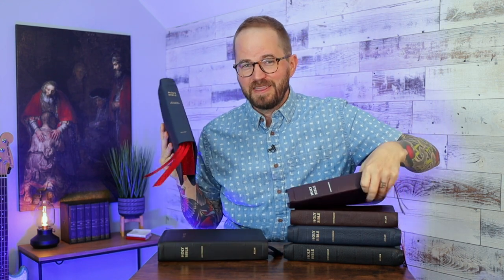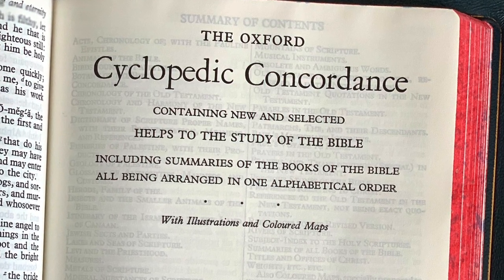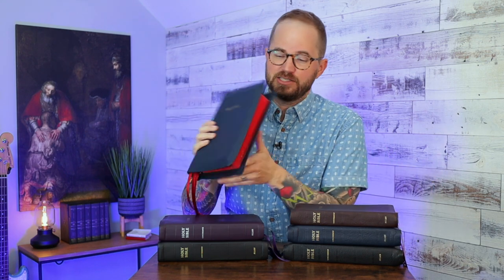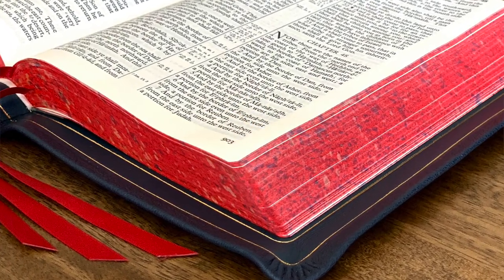The last one I want to show you is the 53C. All the Bibles I've shown so far have at the back a dictionary, an index, a concordance, Bible maps, and lined notebook paper. The C stands for Cyclopedic Concordance. Instead of the dictionary, index, and concordance, you get the Cyclopedic Concordance — basically a concordance on steroids. It's a vintage concordance from Oxford, and you still get the lined notebook paper and the maps. This particular edition has red speckled page edges, which makes it really unique. It has the same specs as the 53 in every other way.